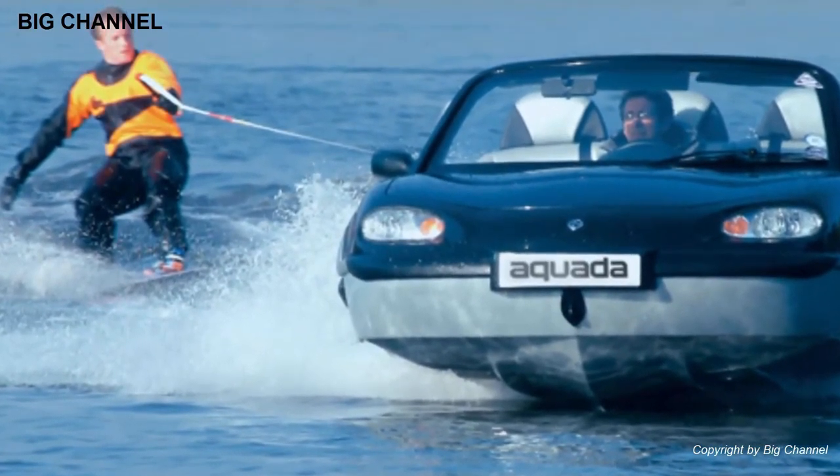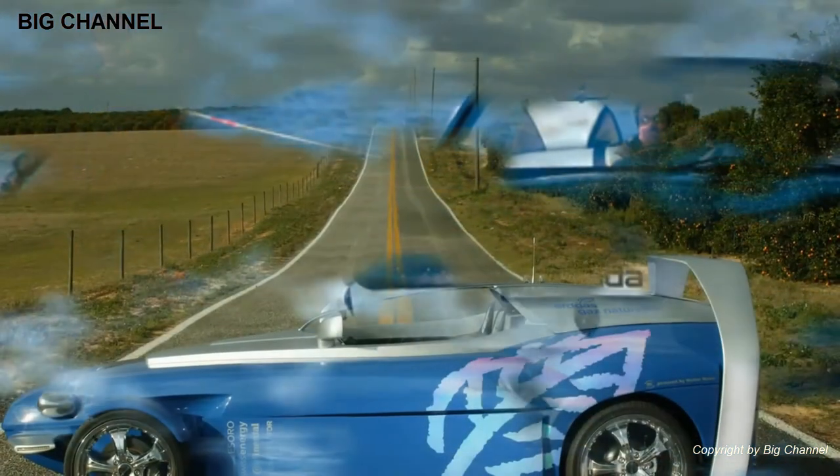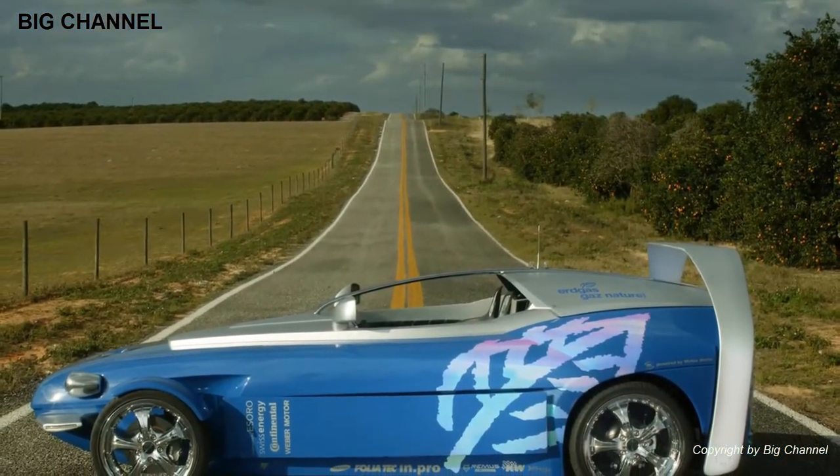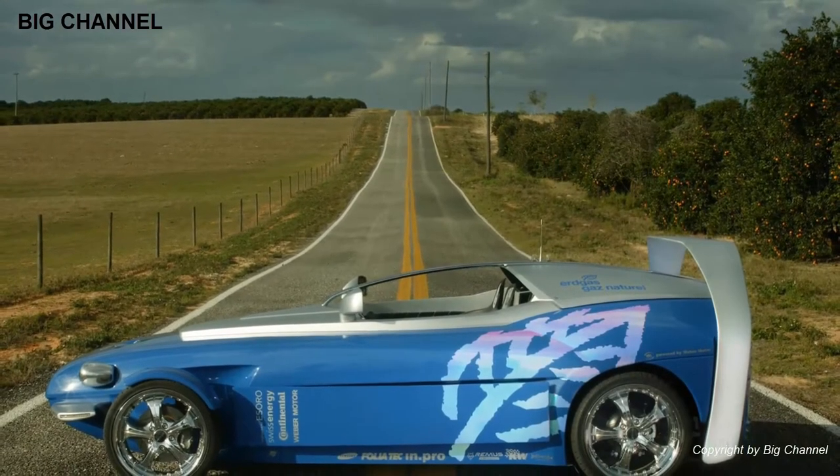The Aquada made history in March 2004 when Richard Branson piloted one across the English Channel in 1 hour, 40 minutes, and 6 seconds — a new record.